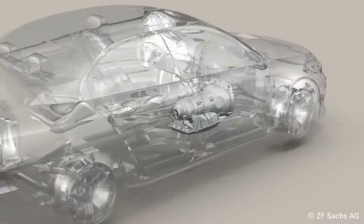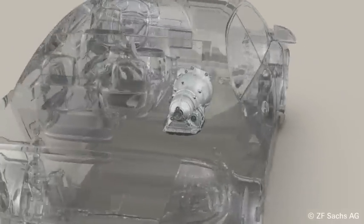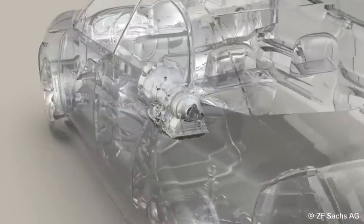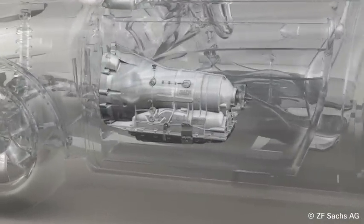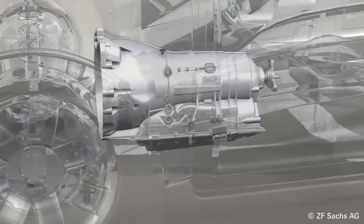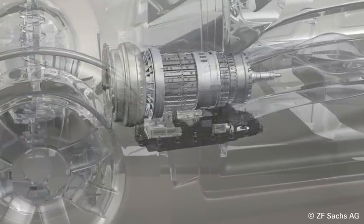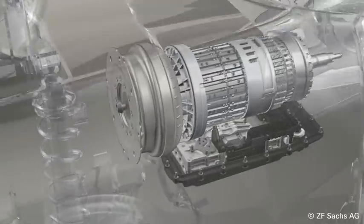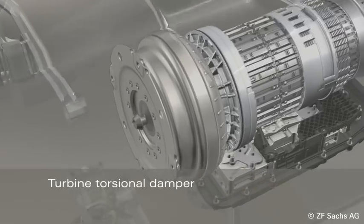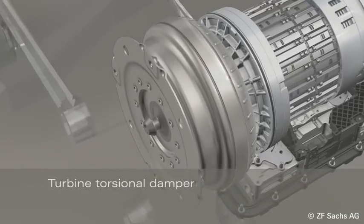This rotational irregularity causes humming and chattering. The torque converter forms an interface between the engine and the transmission. In addition to its start-up and shift functions, it faces a very special challenge: namely damping the torsional vibrations. Conventional torque converters are not able to dampen these vibrations sufficiently, but the optimized turbine torsional damper from ZF-SUX can help.